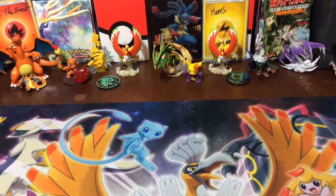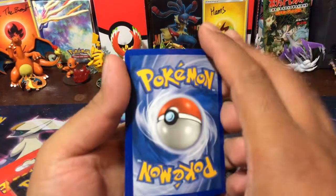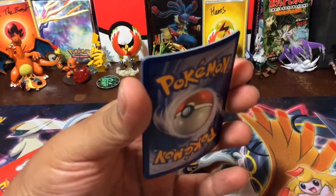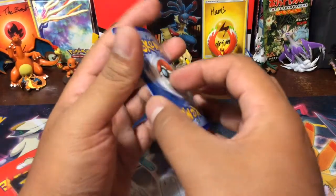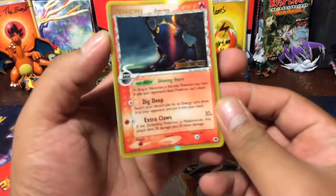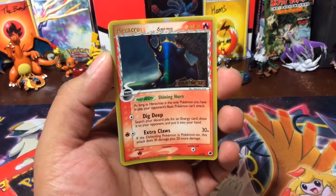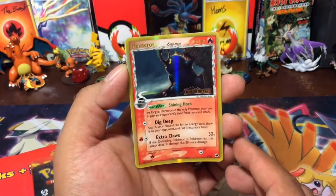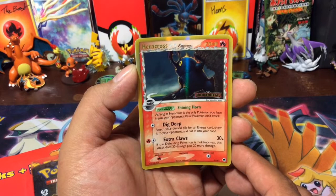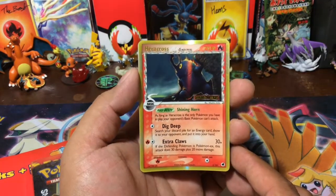We're going to break this one open real quick. They're kind of bent, but we could flatten them out. Oh my goodness. No way. What the heck? Delta Species Heracross — holo, Dragon Frontier holographic. Beautiful.